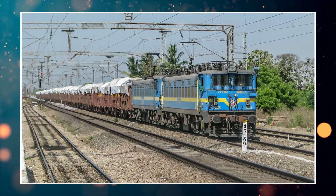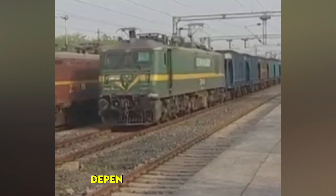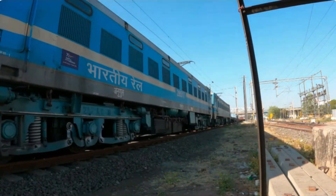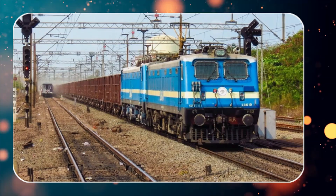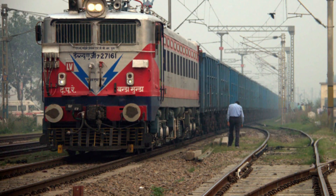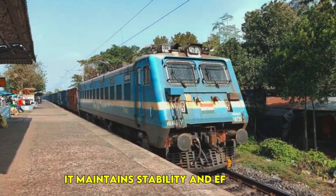Unlike diesel locomotives, the WAG-7 runs entirely on electricity, which significantly reduces fuel costs and dependency on fossil fuels. This transition to electric power also makes railway transportation more environmentally friendly. The ability to generate high horsepower efficiently makes the WAG-7 a reliable choice for heavy freight movement, maintaining stability and efficiency even under extreme loads.